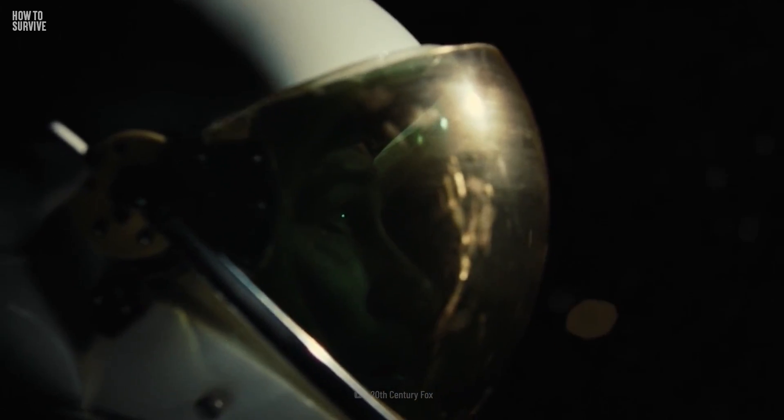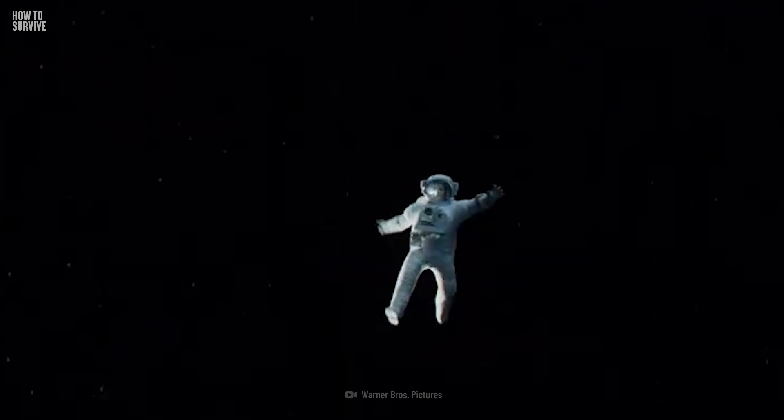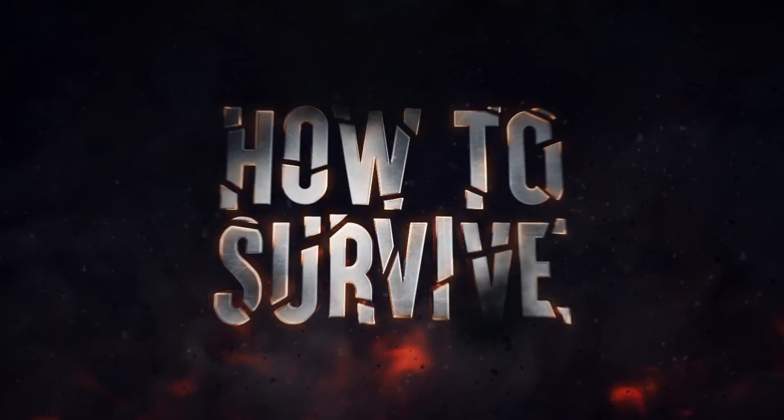But what would you do if you were repairing the space station during a spacewalk and your spacesuit malfunctions? Luckily, you can learn what to do right here on How to Survive.